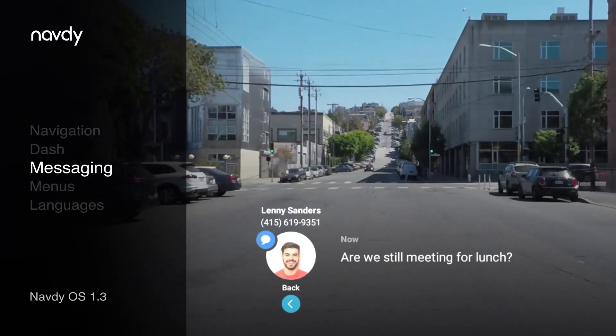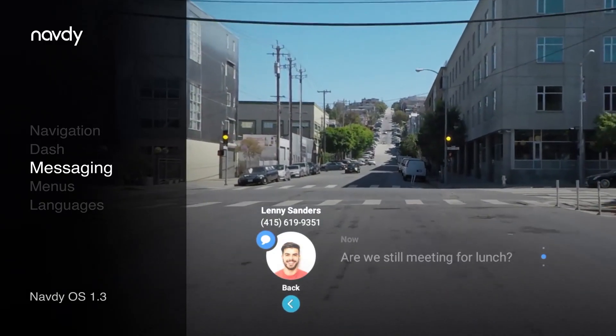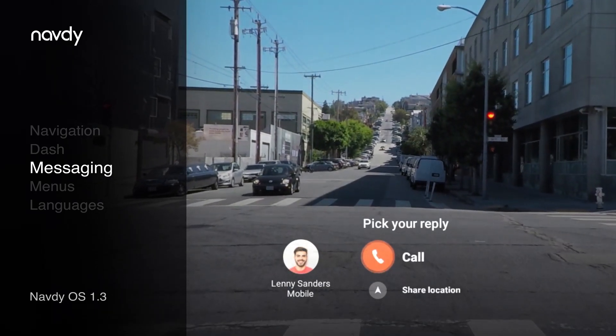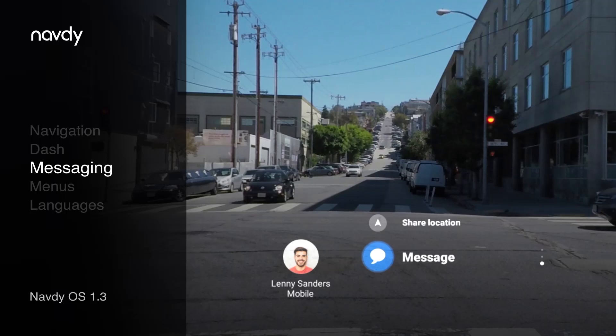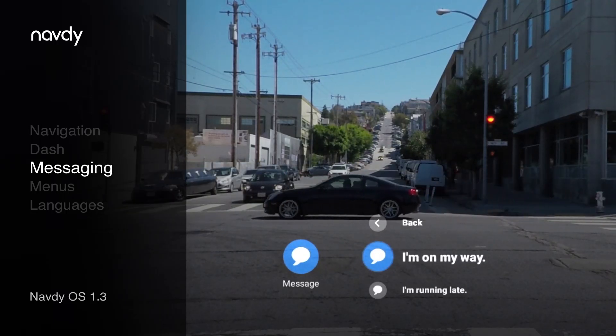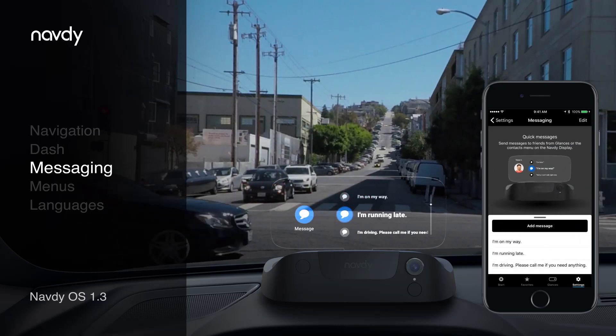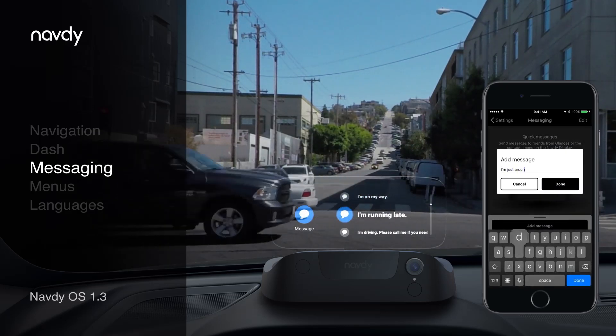Quickly replying to a text message while on the road has never been easier with NAVDI. You can now reply to messages from a glance, selecting replies like "I'm on my way" and "I'm running late." You can customize these messages using the messaging section and settings in the NAVDI mobile app.